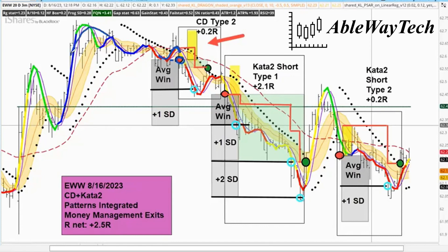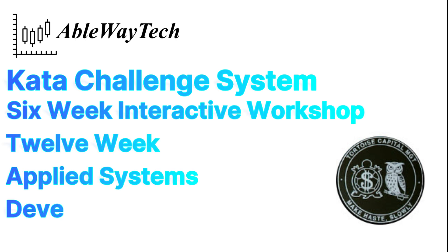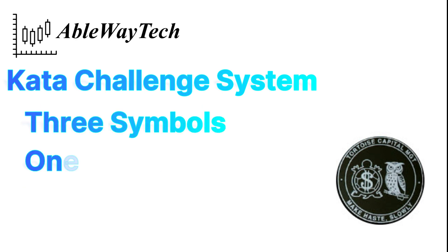One of the best parts of our Applied Systems Development course is our hands-on exercises at the intensive Kata Challenge Workshop. This is a six-week interactive workshop that is part of our 12-week Applied Systems Development course. For the Kata Challenge Workshop, we gave the students three symbols to trade, one time frame, and three basic patterns.